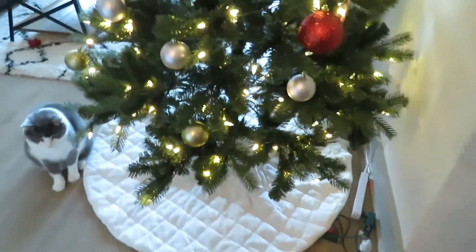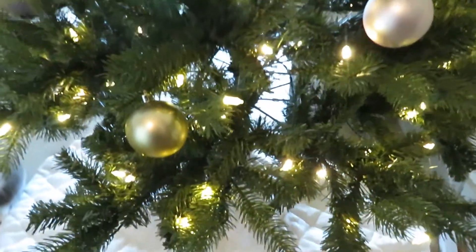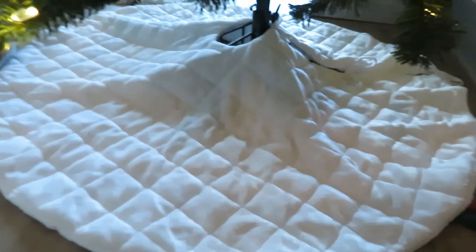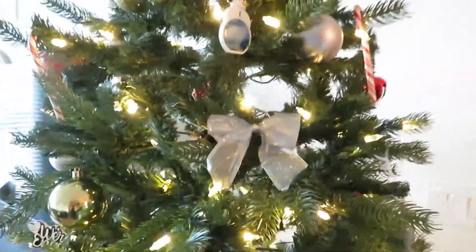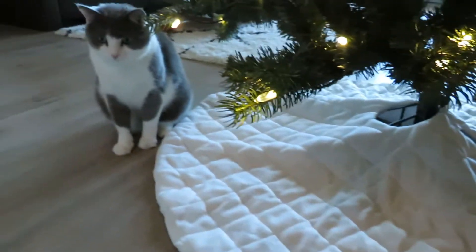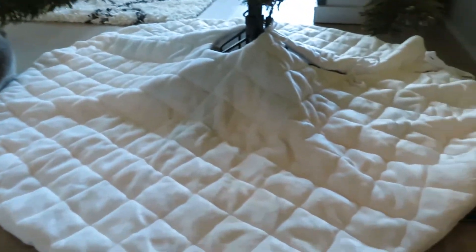Our Christmas tree we also bought from Lowe's — it's a fake tree. I would love a real tree, but it's just not practical with our cat wanting to climb under the tree, the mess, keeping it alive, and being allergic to real trees. We bought the tree skirt from At Home — it's this beautiful white fluffy tree skirt that our cat is literally obsessed with. Whenever we can't find him, we just assume he's on the tree skirt.